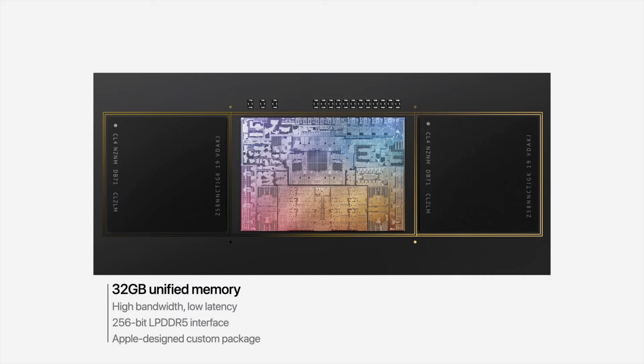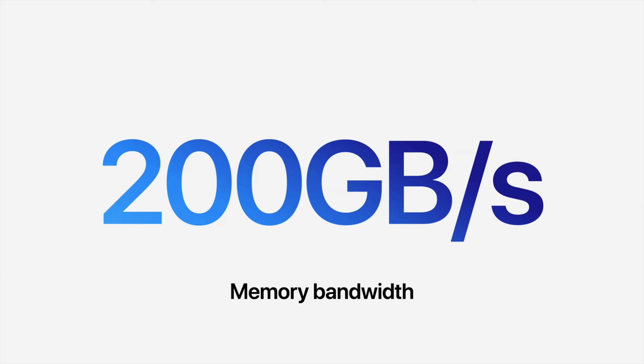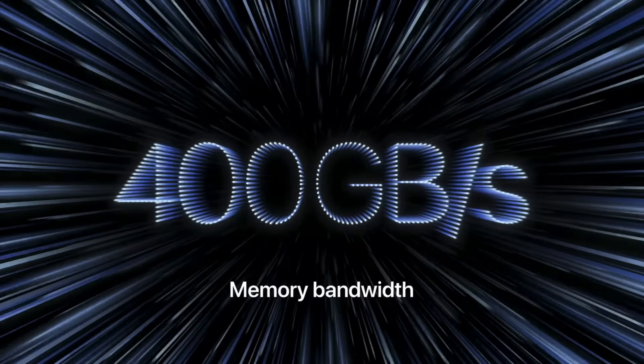The first main difference between the two chips is the memory configuration. The M1 Pro offers up to 32 gigabytes of unified RAM with a bandwidth of 200 gigabytes per second, where the M1 Max offers up to 64 gigabytes of unified RAM with 400 gigabytes of bandwidth. For this reason alone, if you are looking for performance and thinking about getting the M1 Pro with 32 gigabytes of RAM, it's worth upgrading to at least the binned 24-core M1 Max just for the double memory speed. In a minute, I'll share why I chose to spend my hard-earned cash on 64 gigabytes of RAM. The next main difference is the GPU options.